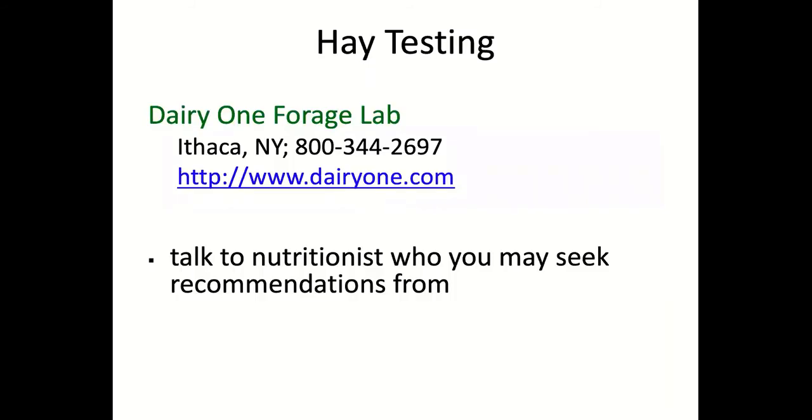When you test hay, it's critical to send it to a lab that can test for what you need. I send samples to the Dairy One Forage Lab in New York — they can give a good estimate of TDN and also check for heat damage if hay was rolled a little too wet, which ties up protein and reduces energy. Unfortunately, labs in Texas don't have the same procedures in place. Make sure you have a conversation with whoever you're seeking advice from to establish the right lab and right tests.